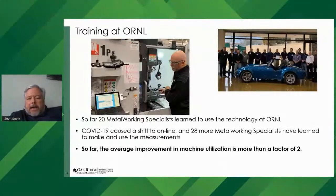This slide shows the training of MSC metalworking specialists at the Manufacturing Demonstration Facility at Oak Ridge National Laboratory. The project started in 2020. Twenty metalworking specialists learned how to use the technology on-site at Oak Ridge, spending a couple of days going through training — there's a photograph of the group next to our 3D-printed Shelby Cobra. Shortly after, COVID-19 caused us to shift to online training. Since then, 28 more metalworking specialists have learned how to make these measurements and are deploying it in the field currently.